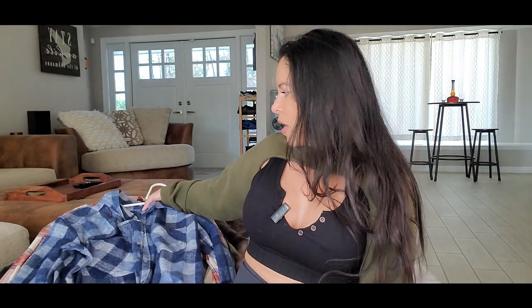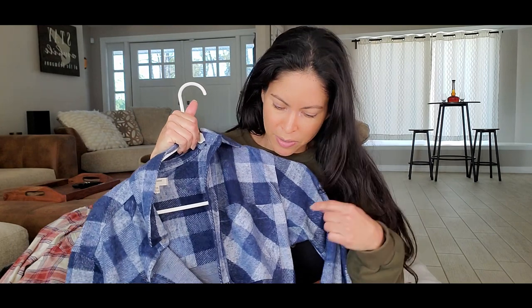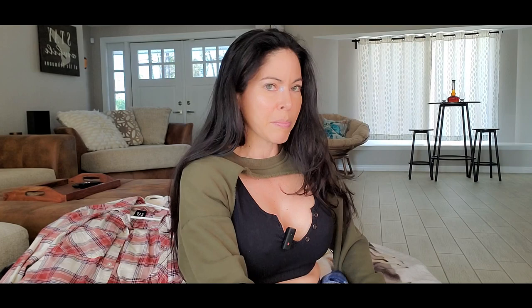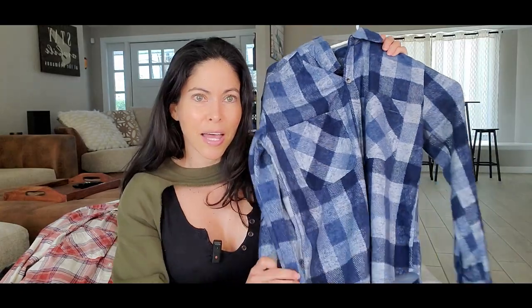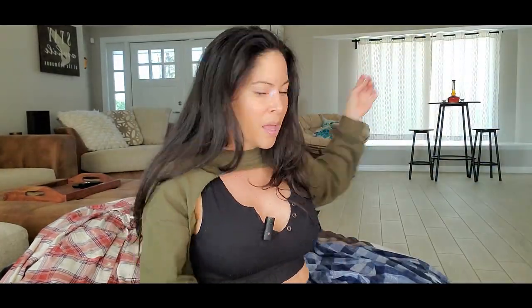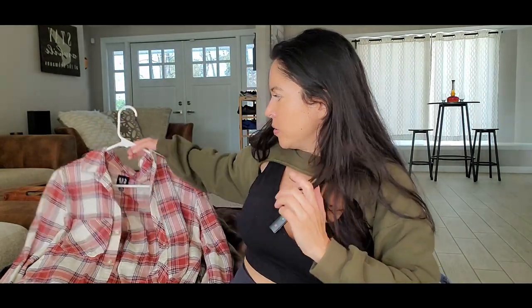I bought these shirts that are really warm and really soft, and I want to show you guys. I kind of fell in love with these blouses — they have a plaid or checkered pattern. I have my baby outside so I keep going to check on him and coming back. This is the blue one and it's really pretty.